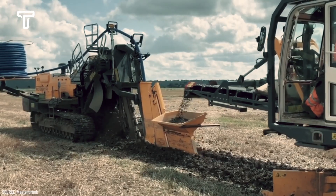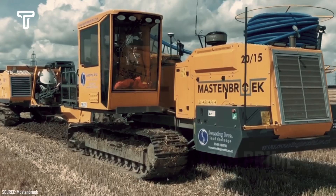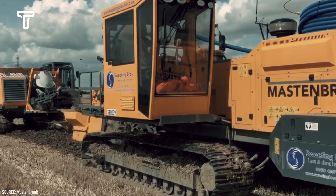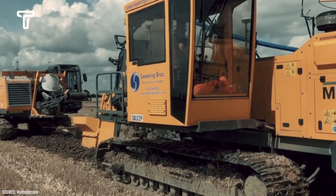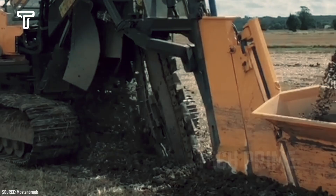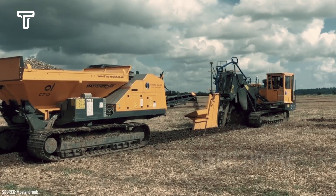Moreover, its engine is designed to optimize fuel efficiency, making it a favorite among construction professionals. Not only that, its engine is also designed to produce lower emissions in its class. Thus, the Mastenbruck CT12 can operate without polluting the surrounding environment, even though it can dig trenches in rocky soil conditions.